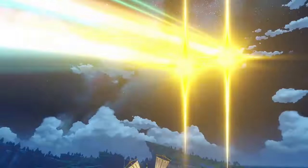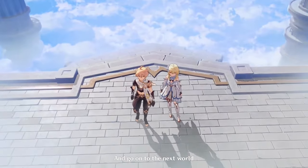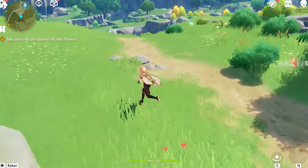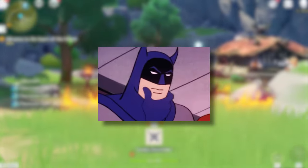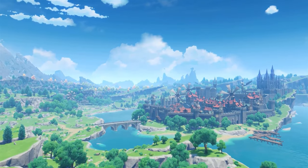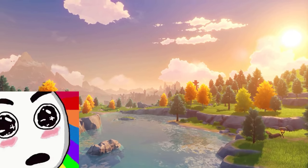Swinging over to Teyvat, Genshin Impact throws an anime-inspired art party and everyone's invited. Colors pop like a hyper kid on a sugar rush and every detail is so crisp you'd swear it was HD — oh wait, it is. From its character designs to its lush environments, Genshin is like an anime fan's dream come true.